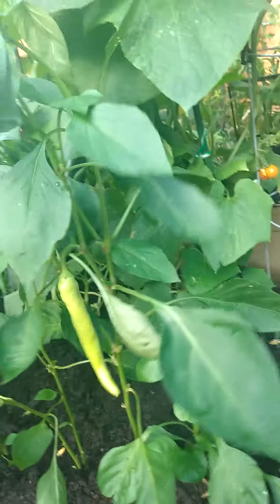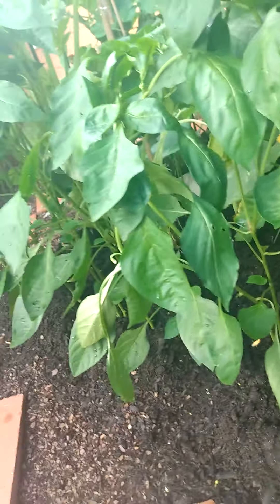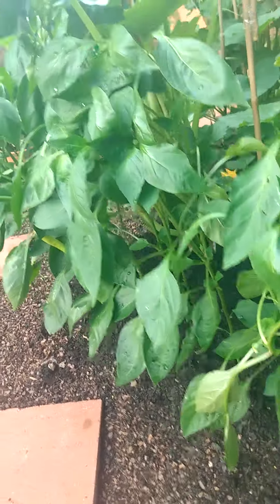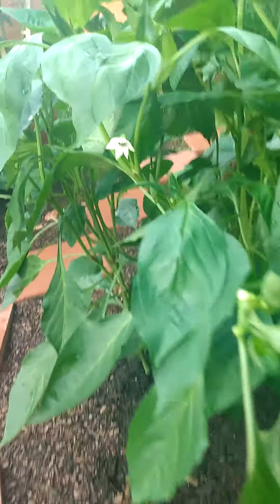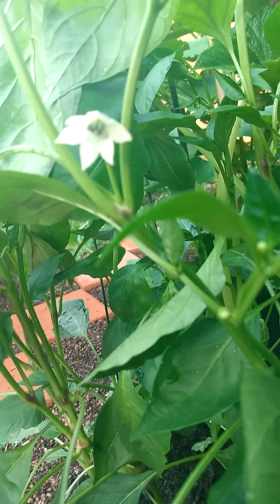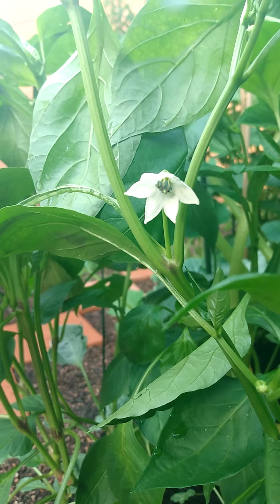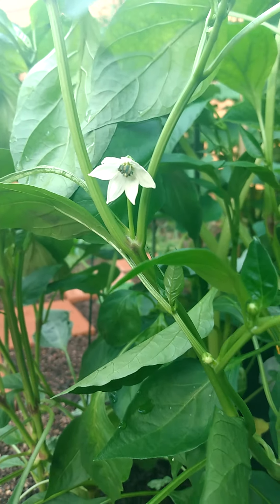We're gonna pick those tomatoes in a few days. All of the peppers are doing very well right now, with more flowers coming in, so we're gonna let them do their thing. Happy gardening — I hope everyone has a great day. Like, comment, and subscribe — let's talk about gardening!